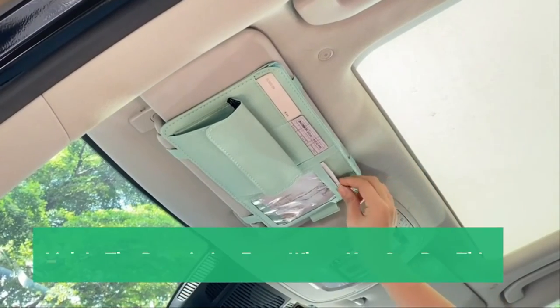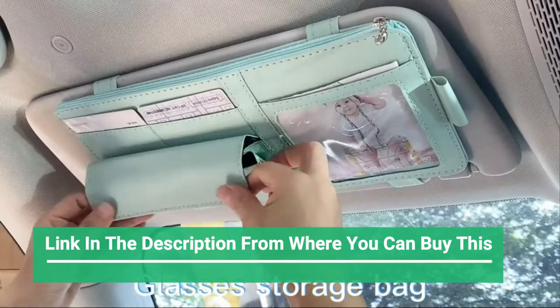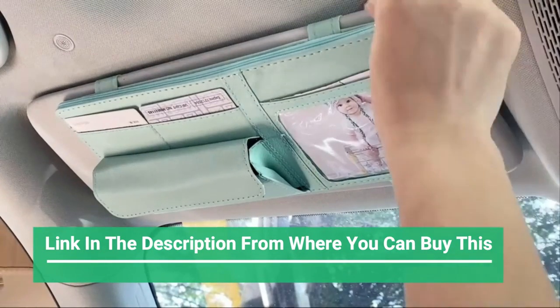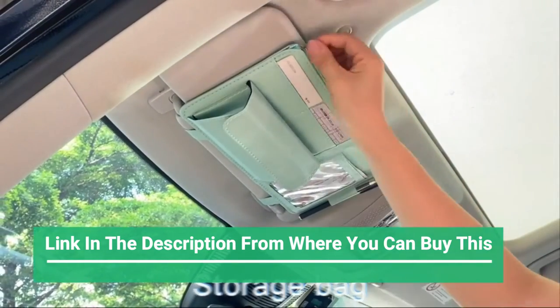This car sun visor organizer is made of high-quality PU leather with a liner board that is flexible and sturdy. The fine workmanship and fine leather grain blend perfectly with your car's interior.